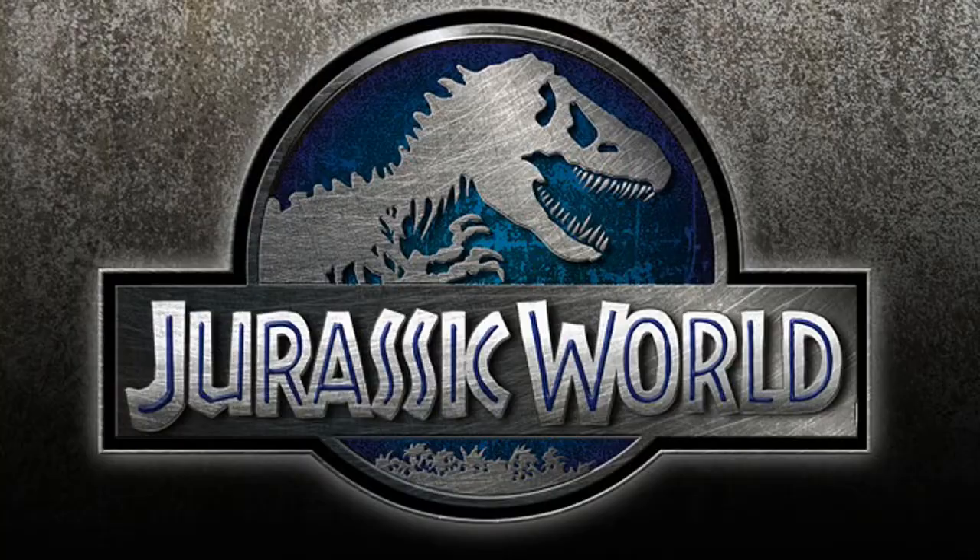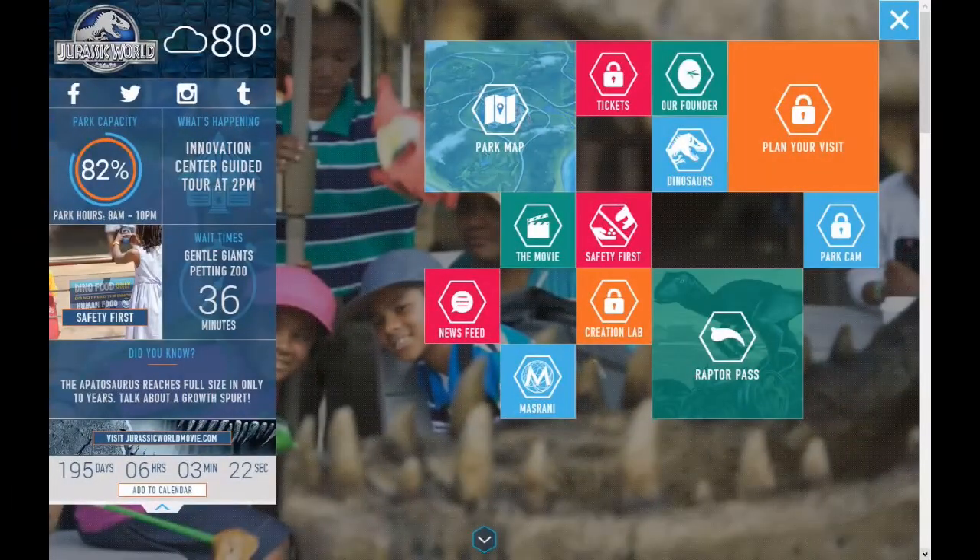Here's a screenshot of the website. I'll definitely give you the link in the description below, which is www.jurassicworld.com. As you can see, it says 80 degrees, park capacity 82%, and there are trivia questions at the bottom — for example, 'You can see over 100 species of prehistoric life when you paddle out in the Cretaceous Cruise.' There's also a countdown to the release of the movie — only 195 days left, 6 hours, 24 minutes, and 48 seconds.